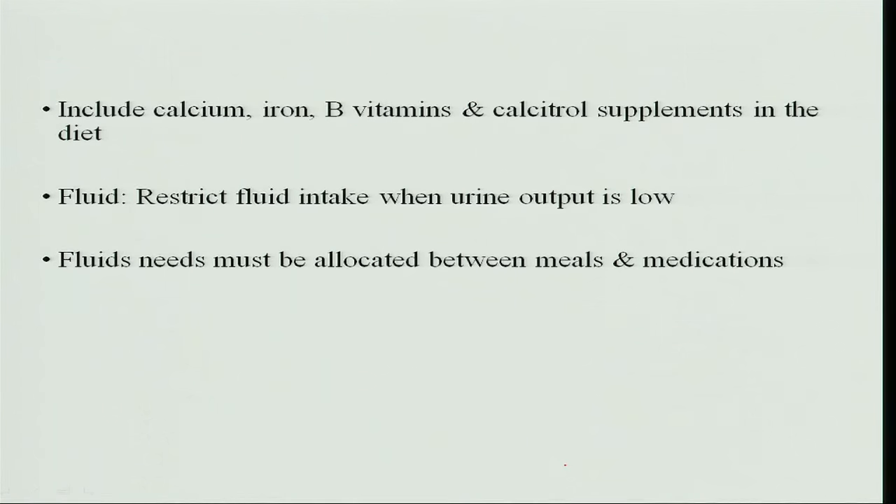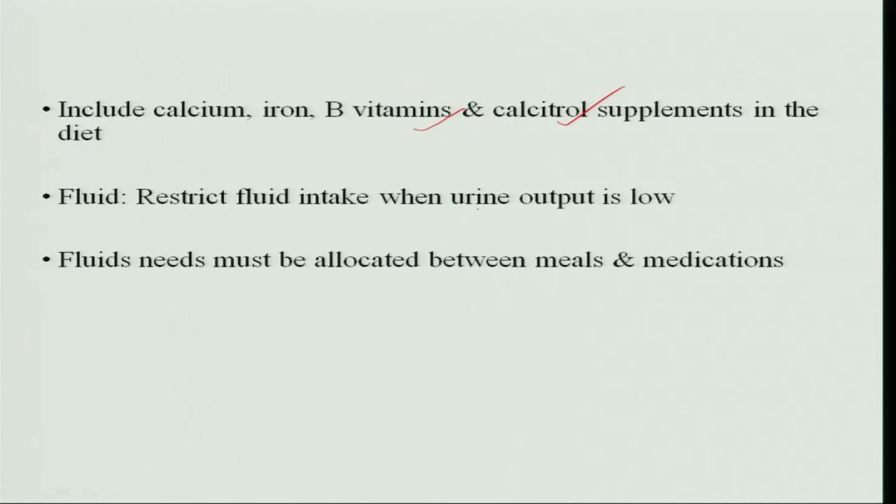Calcium, iron, B vitamins, and vitamin D must be included, because when calories and protein are restricted, other nutrients are also restricted. Therefore, minerals and vitamins must be supplemented — except for potassium and sodium, which remain restricted. Fluid intake is adjusted according to urine output when output becomes very low, and fluids should be given between meals or with medications, since the individual cannot consume large amounts of fluid at once.